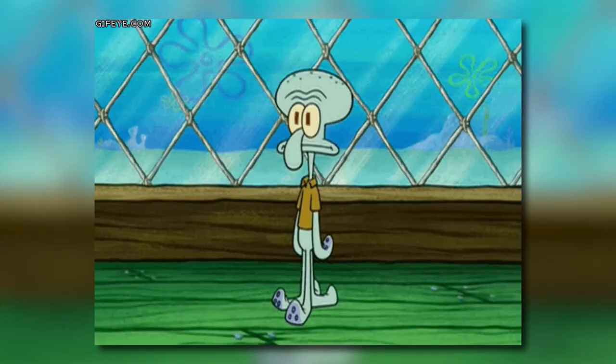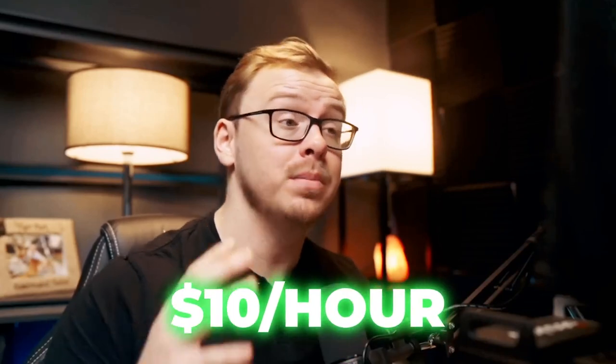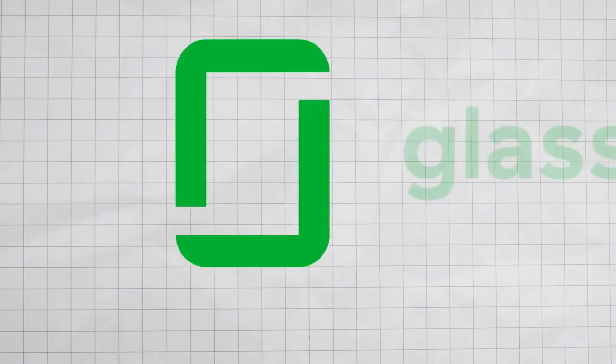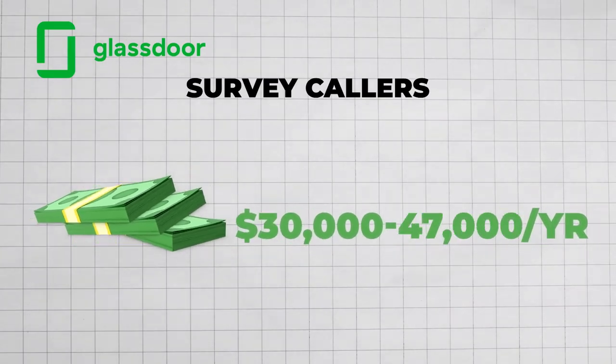You can think of yourself like an opinion detective, cold calling people to extract their deepest thoughts on various topics. Typically you're going to be doing political surveys, and they'll start you off at about $10 per hour, with opportunities for bonuses and making more money down the line. That's pretty good considering you don't have to interview or submit a resume. Glassdoor has survey callers at this company making between $30,000 and $47,000 a year, so this is a good way to get your foot in the door.